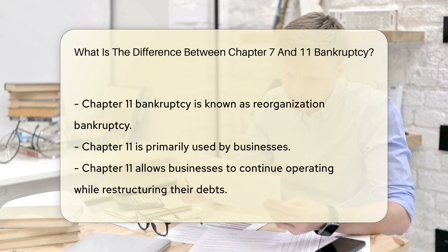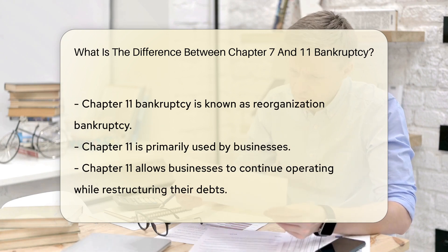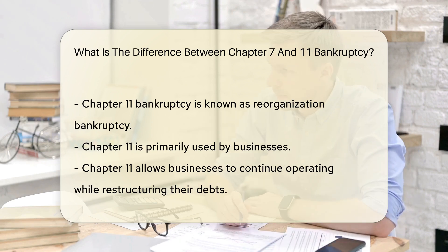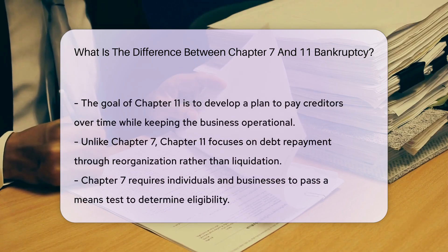On the other hand, Chapter 11 bankruptcy is known as reorganization bankruptcy. This type of bankruptcy is primarily used by businesses. Chapter 11 allows businesses to continue operating while restructuring their debts. The goal is to develop a plan to pay creditors over time while keeping the business afloat.